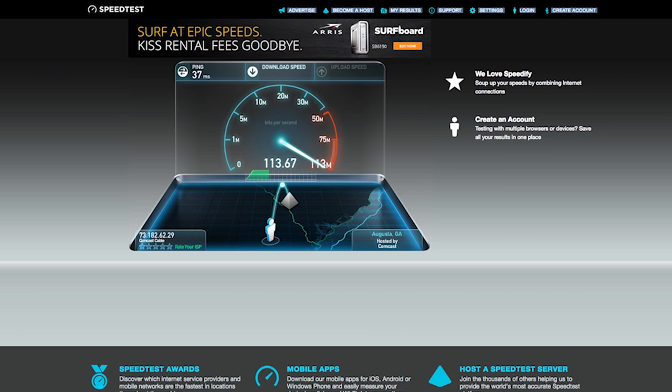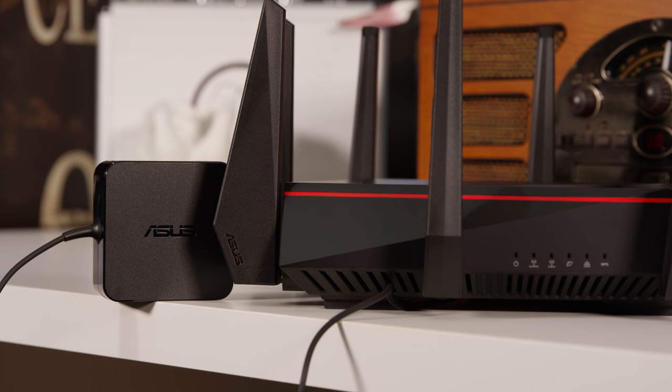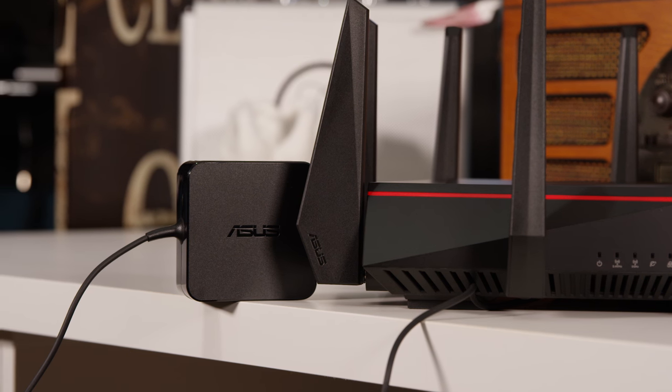It looks like something that could float around in space — super cool — though you can't mount it on the wall, which is the only negative. I pay for 20 Mbps upload and 100 Mbps download and wasn't reliably getting those speeds, but once I installed this router my speeds are now consistently over what I pay for. It comes in at around $400, but as a man I definitely appreciate it — especially for online gaming on my PS4, giving me a reliable connection no matter how many devices are on the network.